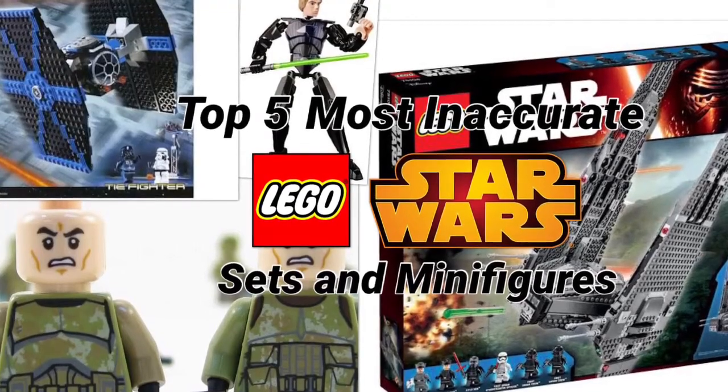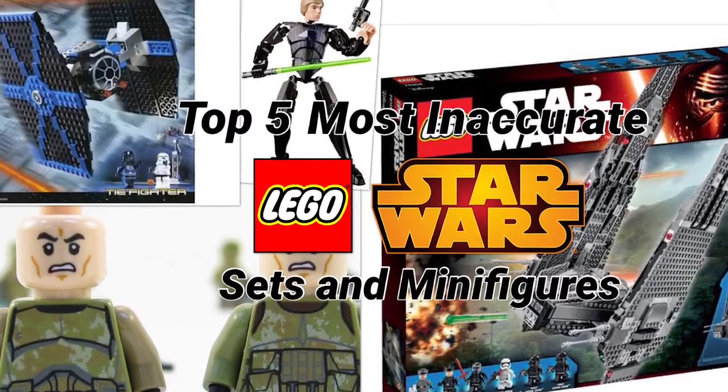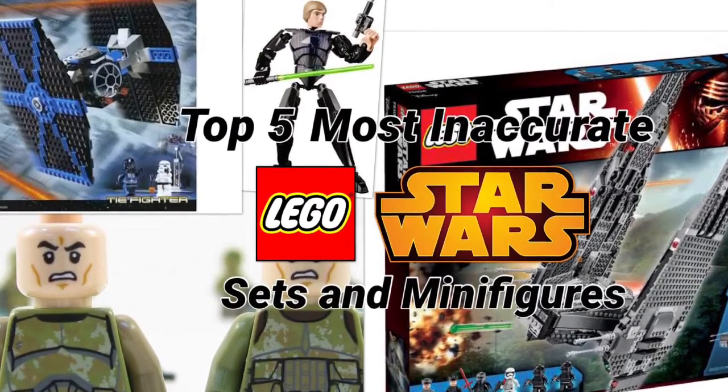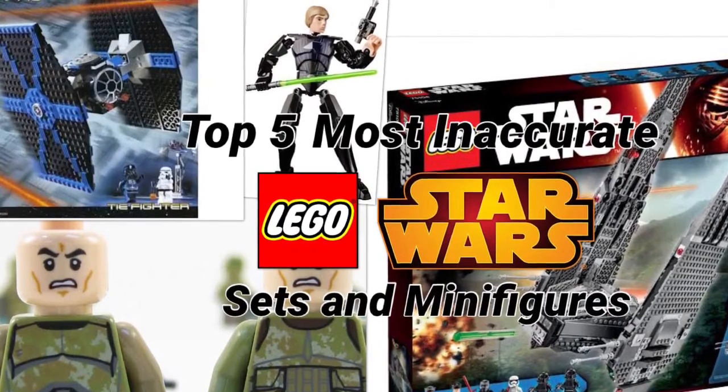Hey guys, today I will be looking at the top 5 most inaccurate LEGO Star Wars sets, minifigures, or just general things about the theme. These will of course be in my opinion, and if I've forgotten anything, please comment them down below. So without further ado, let's get into it.